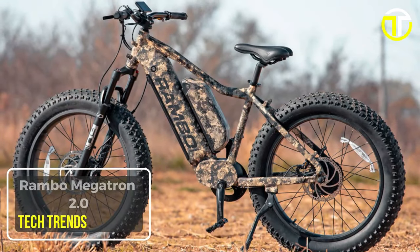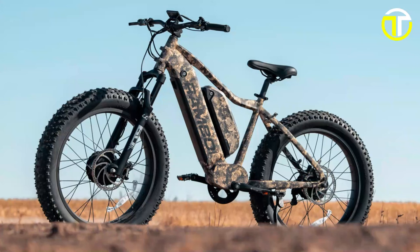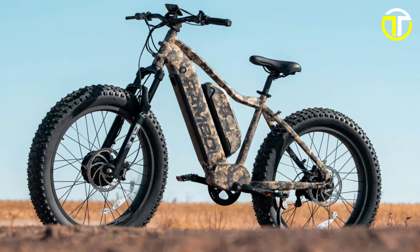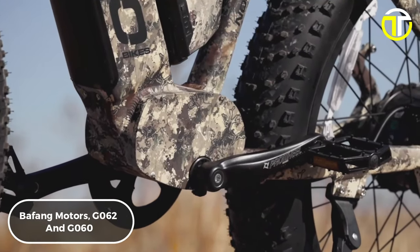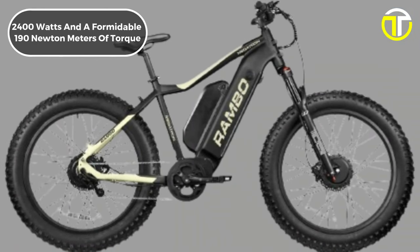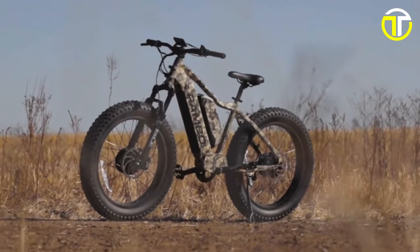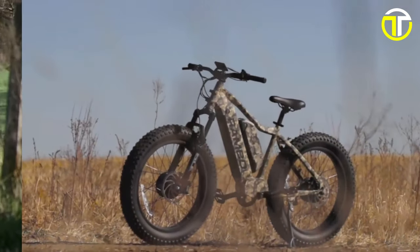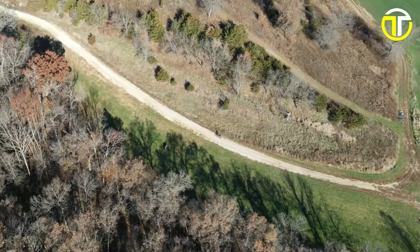Number 1: Rambo Megatron 2.0. The Rambo Megatron 2.0 sets a new standard in the electric hunting bike market with its unparalleled power and performance. Powered by dual Bafang motors, G62 and G60, it boasts a peak output of 2,400W and a formidable 190 Nm of torque, with a nominal power of 1,500W. This allows the Megatron 2.0 to reach speeds of up to 28 miles per hour, making it one of the most powerful bikes in its class.